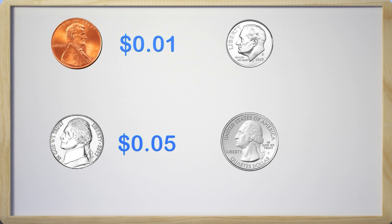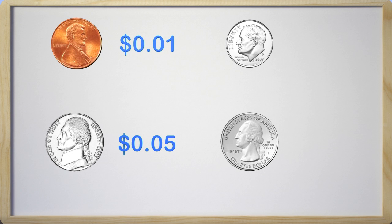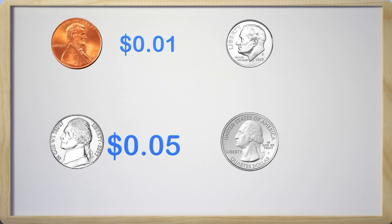Here we have the coins that we use. You may have seen some of these before. On the top we have a penny, which is worth one cent. Below the penny we have a nickel, which is worth five cents.